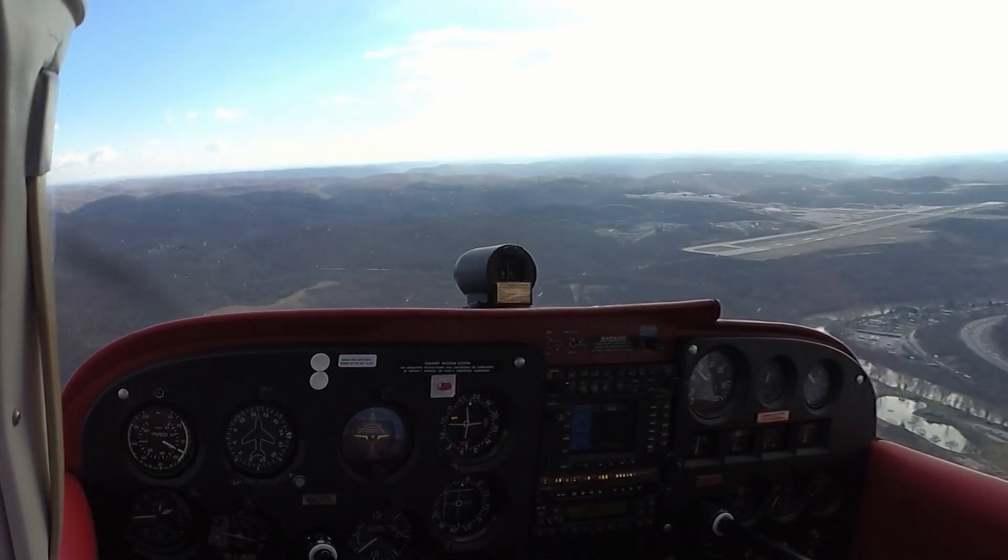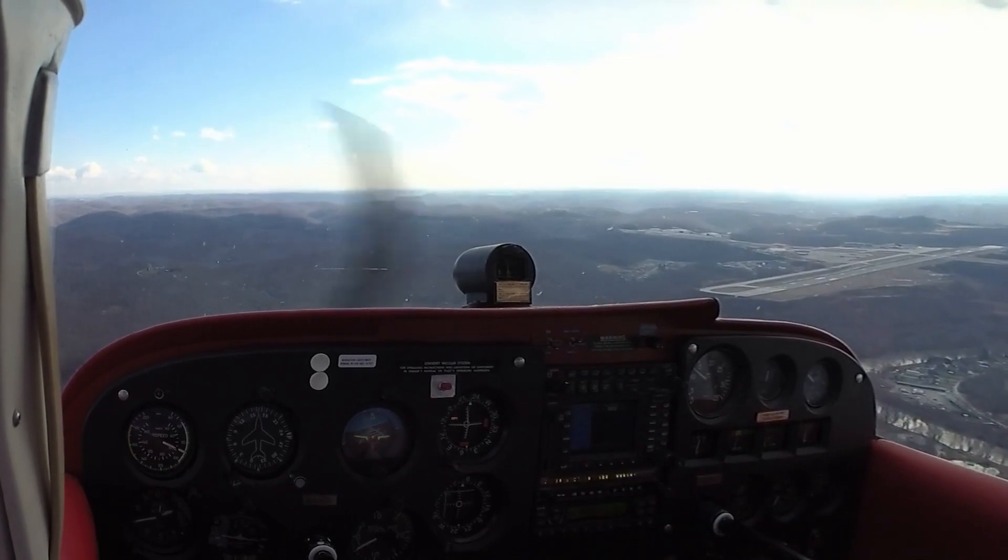Herd 38, Charleston Tower, runway 23, wind 190 at 4, clear to land. 23, clear to land, Herd 38.